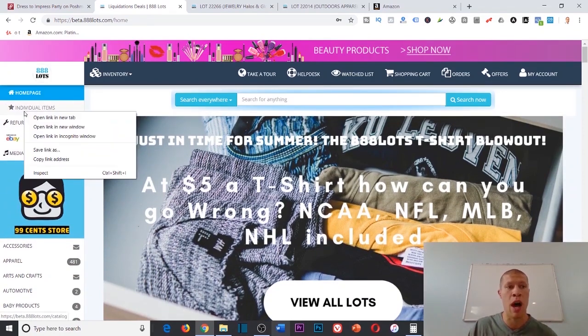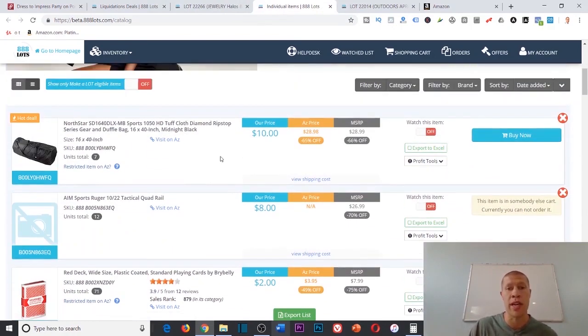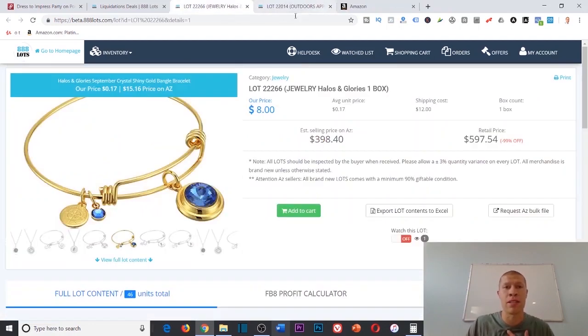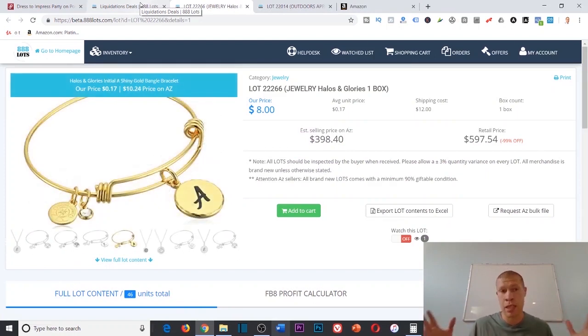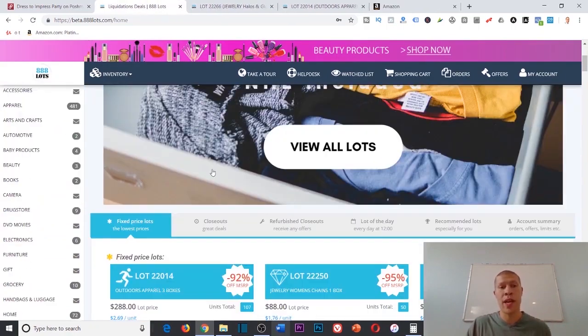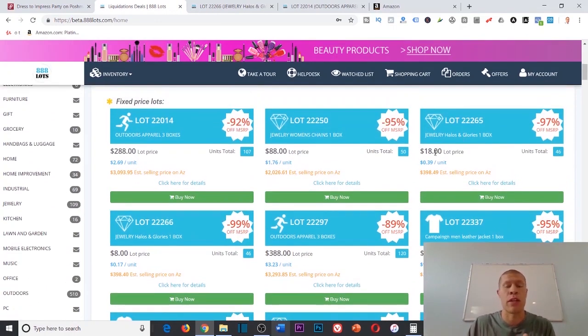Once I've already hit that $100 threshold, I'll come into individual items and see if there's any great individual items I can also add to make more money. If you just want to source pallets, you can do that; if you just want individual items, you can do that too. But I like to get the most bang for my buck — because if I'm paying $288 for a pallet and already initiating the shipment, I might as well capitalize on everything else. If I just wanted to buy this $18 pallet by itself, I still have to hit the $100 threshold.